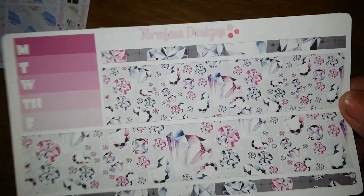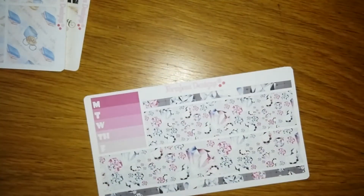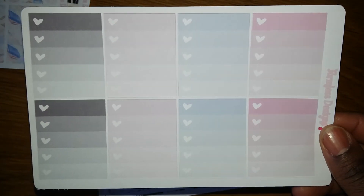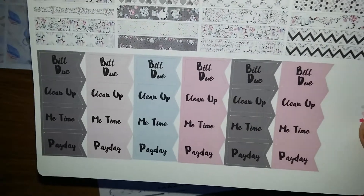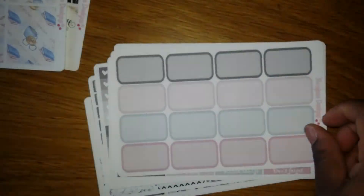The next kit is called Diamonds — the Diamond Bundle. Y'all know I love my bling! You could put some Wink of Stella on these and they will shine. I got off work and was happy the package arrived, though the package had been opened and I was afraid stickers were missing — but everything was there and nothing was damaged.